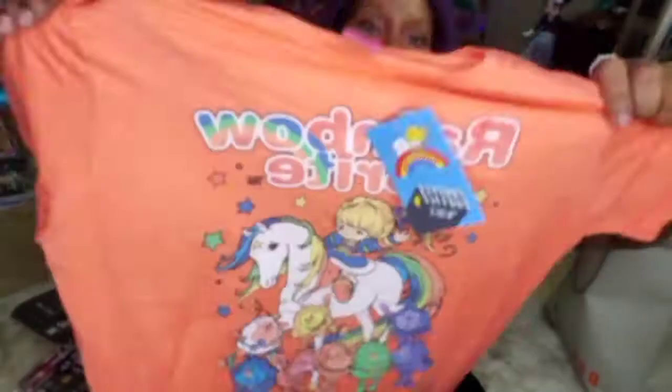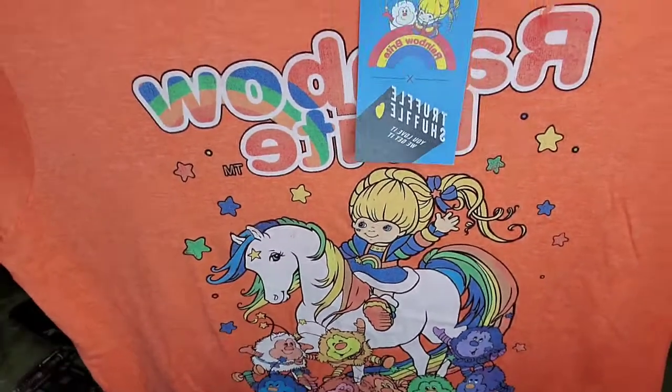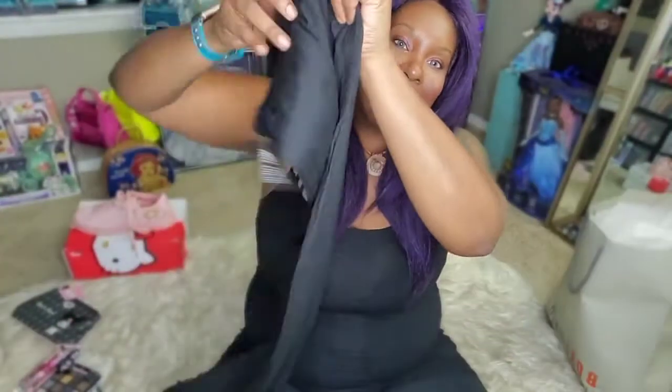Next up, another item from Amazon — a Rainbow Bright t-shirt! I was so excited to get it. I love Rainbow Bright and think it's super cute.